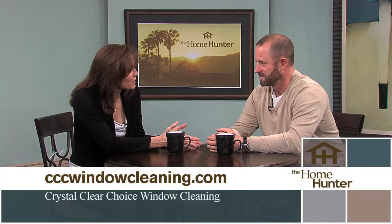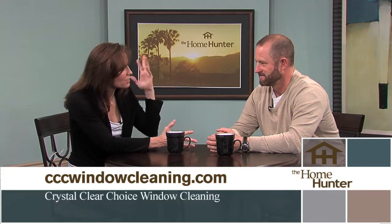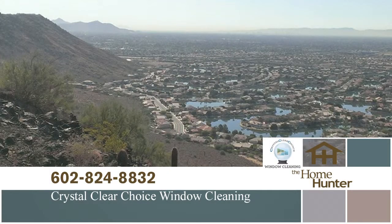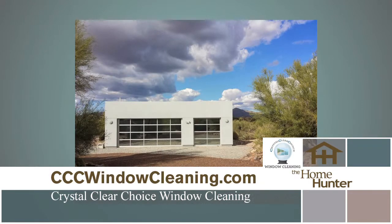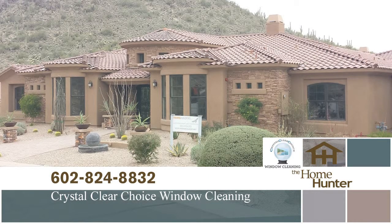He does an amazing job on windows. People really need it — especially those hard-to-reach high windows. People are often shocked when they realize how dirty their windows were: you don't notice it until they're clean again. They also power wash the screens, which collect a lot of dust and dirt during monsoon season and can turn into mud. They wash out the window tracks too, and everything ends up looking very good.